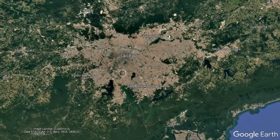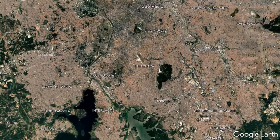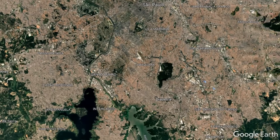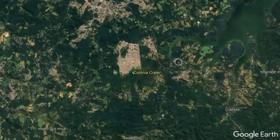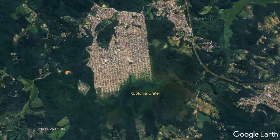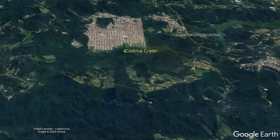Do you see it? To make this geologically fascinating feature easier to spot, I have temporarily exaggerated the actual elevation of all regional landforms by a factor of 3. The feature in question is located just on the outskirts of São Paulo's broader metropolitan area, specifically 35 kilometers south-southwest of its city center.